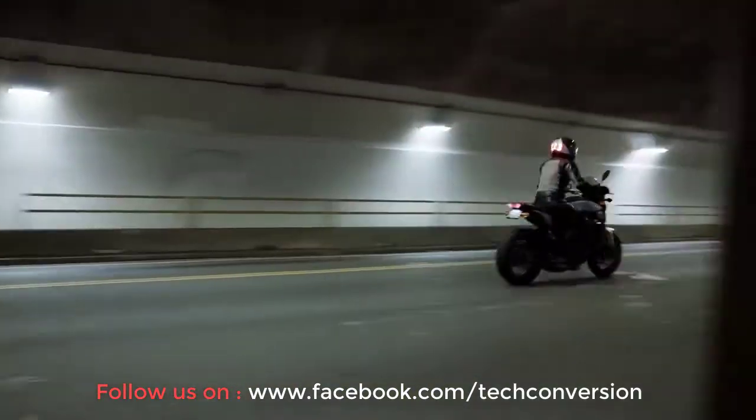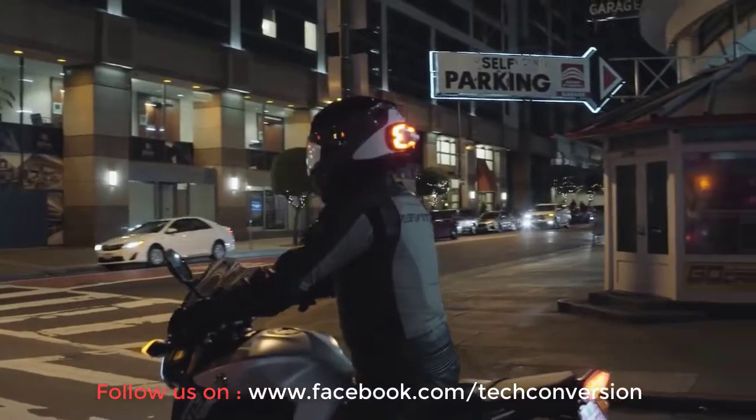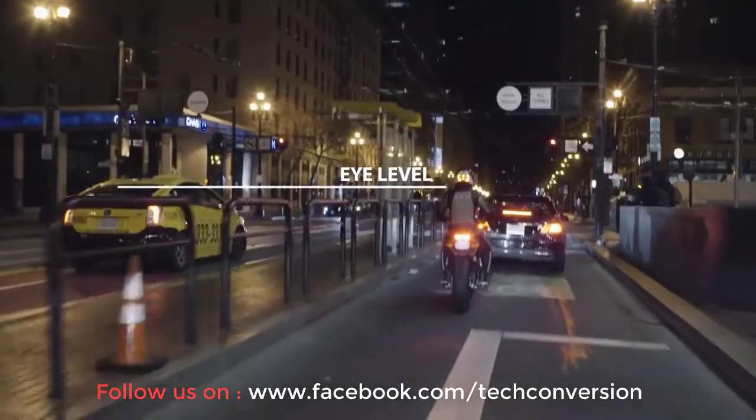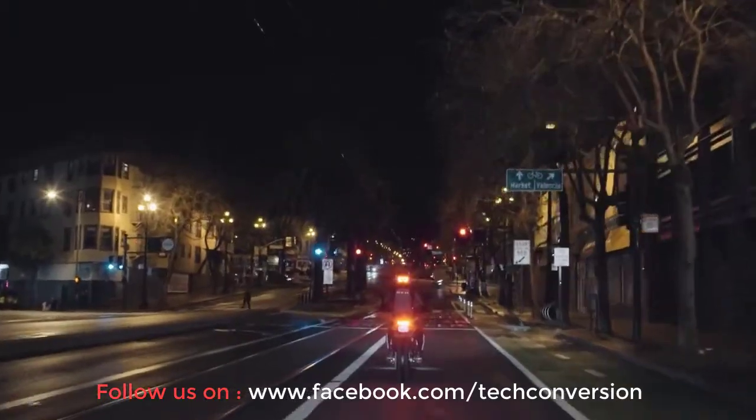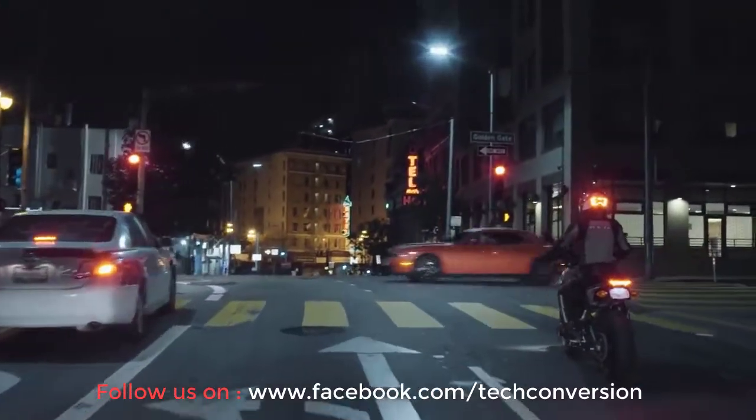It's a smart LED light that does sophisticated things. Unlike your motorcycle's tail light, Break Free is at eye level, so all drivers can see it. It'll grow brighter to alert drivers around you when you're slowing down.